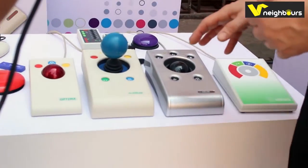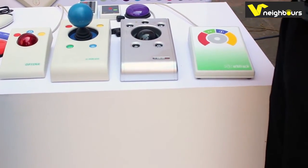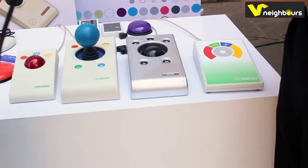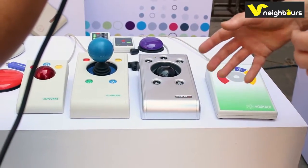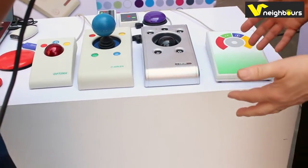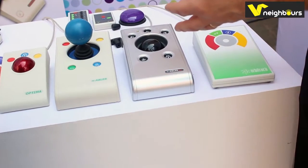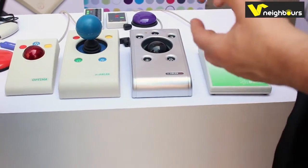We also have this product here, which is for older children and adults. What we found was that because the other product has brightly colored buttons, when children get to 14 or 15 they start to reject it because it looks like it's for children. So instead we did this unit, which is much more adult-looking. It's not only for older children but also the elderly — for example, people with Parkinson's disease who have some kind of tremor — and this particular unit has an anti-tremor feature.